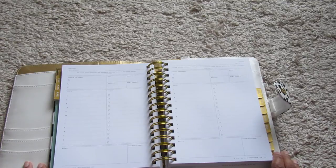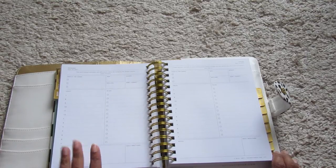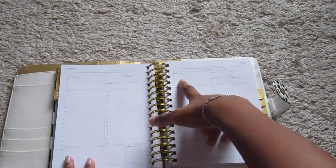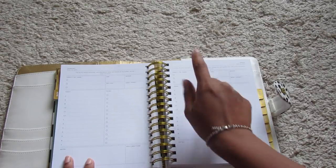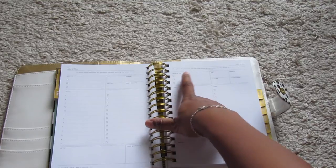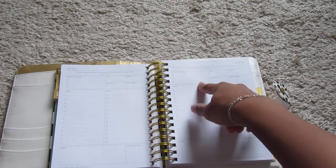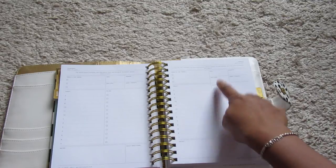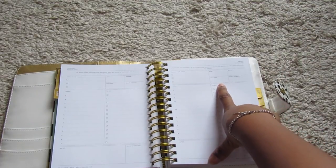I'm not going to decorate the planner with big stickers or anything like that because I need all the space. I love every single element on the page. I like how you can put your 'Today's Top Three' — the three non-negotiable things I need to do. That way, even if I didn't get anything else done for the day, I know I got my most important three things done. I also like that I can keep a running tab of money I spent that day — I'll put zero if I spent nothing.